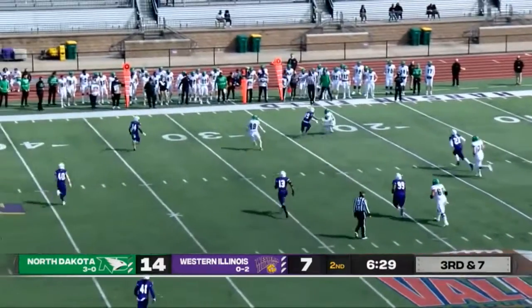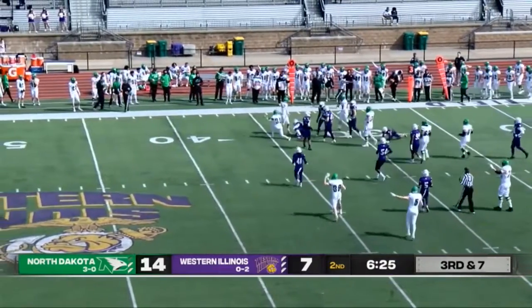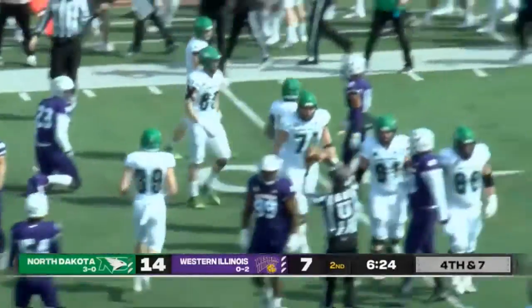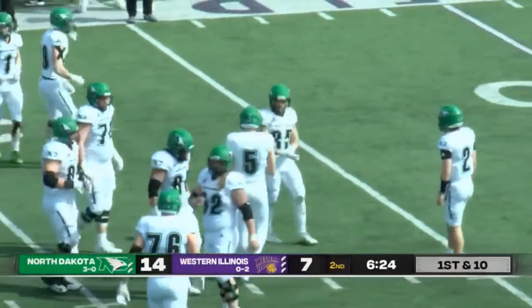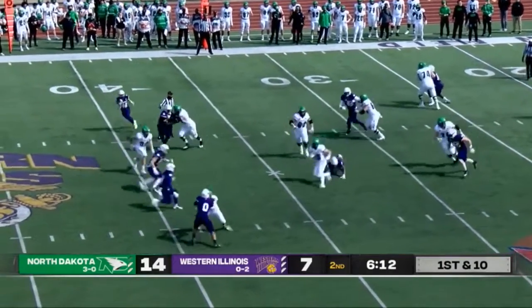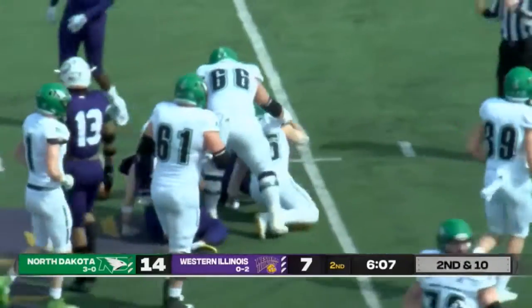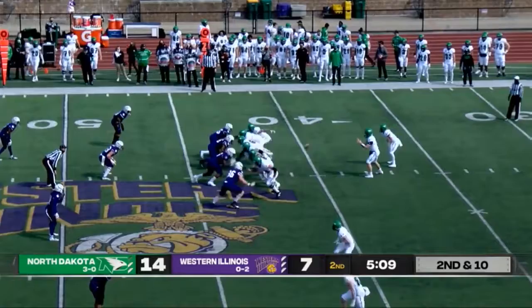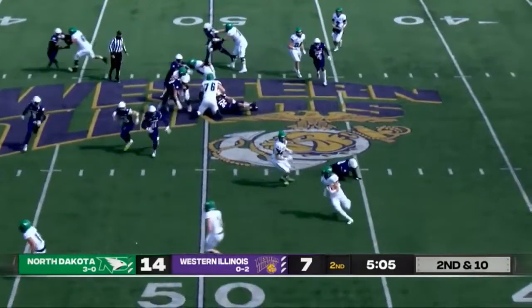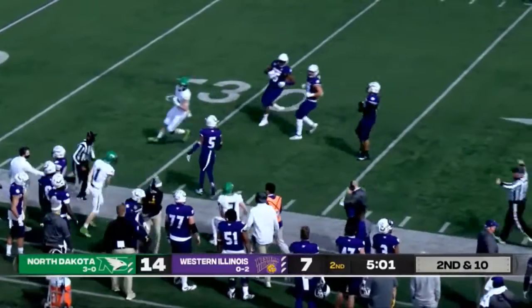Tommy takes it back, another short pass to the right, breaks the tackle, moves his way up — close to a first down, chains are moving, that will be another first down for the Fighting Hawks. Schuster takes the snap, draw play, big hole there for the Fighting Hawks, breaks the tackle, past the 40 — nice gain. Handoff to the left, bounces it out, big run, gets past the 40.